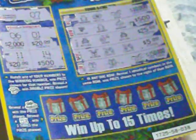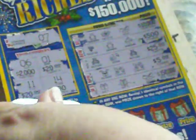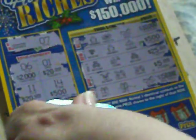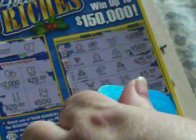Down here at the bottom, we have to reveal the jingle bells to win the prize, or a five-times symbol to win five times the prize. I'm going to scratch with the blue one now and see if I can get any luck. Come on, Diesel Scratcher, give me some money. Nope — it's a snowflake, a wreath, a snowman, a hat, and a sleigh.